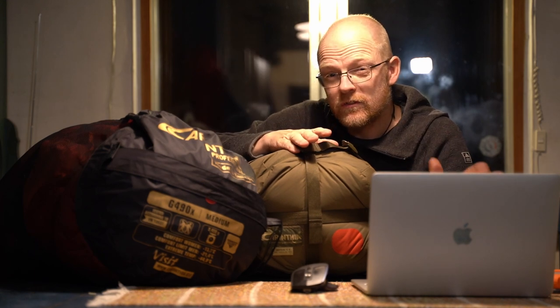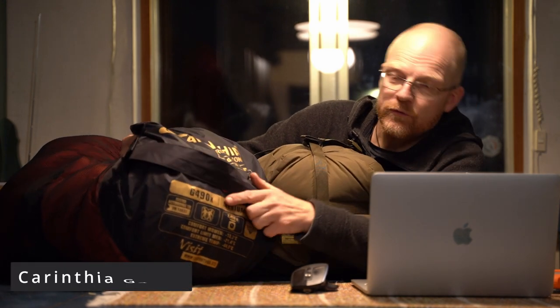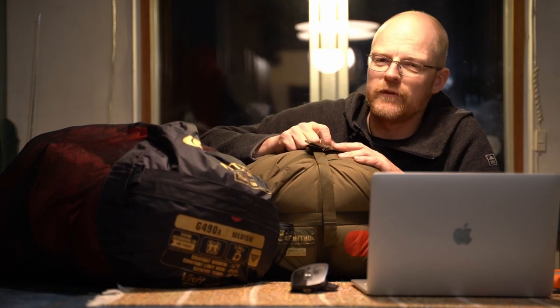I'm sitting here editing the video right now and I can see that I made a mistake. When I talk about the Carinthia Defense 6, that's the green sleeping bag. But in the video you can also see a red one — that is the Carinthia G490X. They are very similar, but the red one is a little bit warmer, and that's the new one we use for clients. The green one was the old one. I will come up with a review of both sleeping bags quite soon, so stay tuned and subscribe.